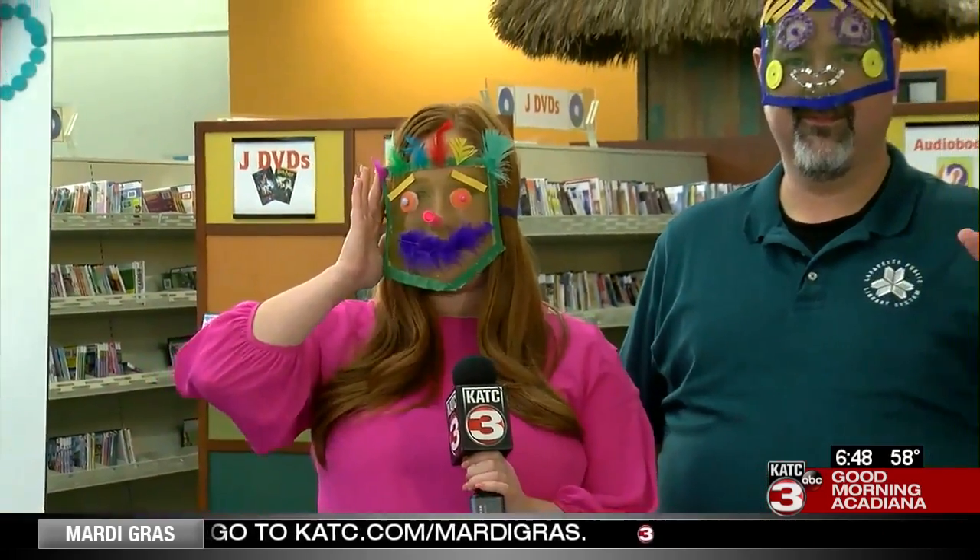Good morning, you guys. My Mardi Gras mask is officially complete. If you've been watching this morning, I've been sort of making this throughout the day. We're here with Keith Guidry at the Lafayette Public Library, having a great time this morning, celebrating Mardi Gras.